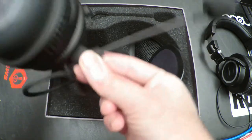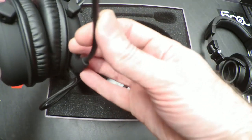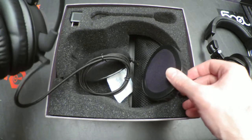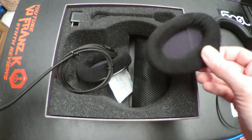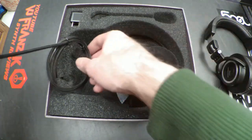You'll notice that there is this removable microphone assembly here, which is good — it helps you put it away. They also include an extra pair of ear pads here.